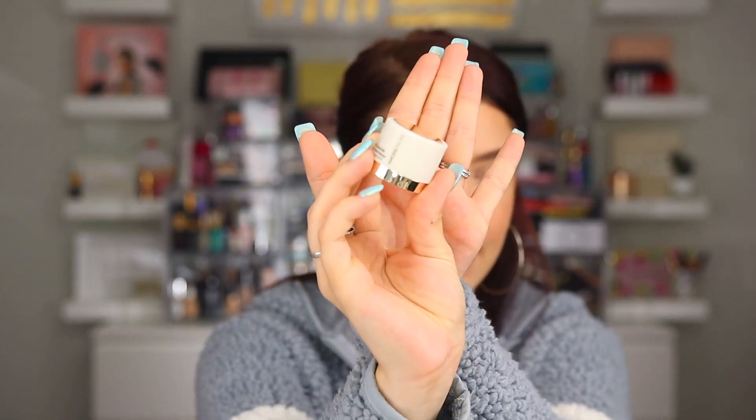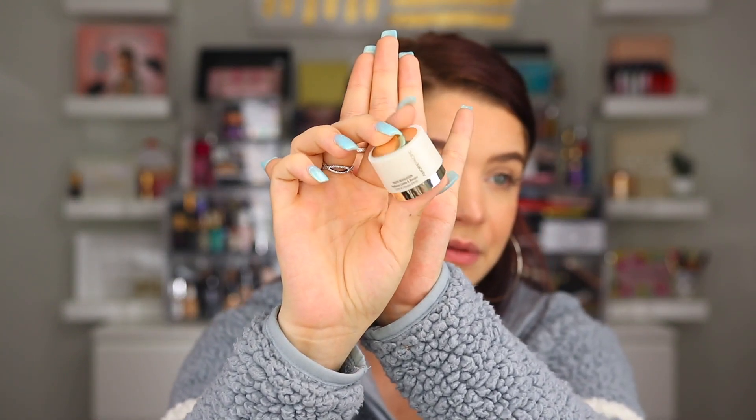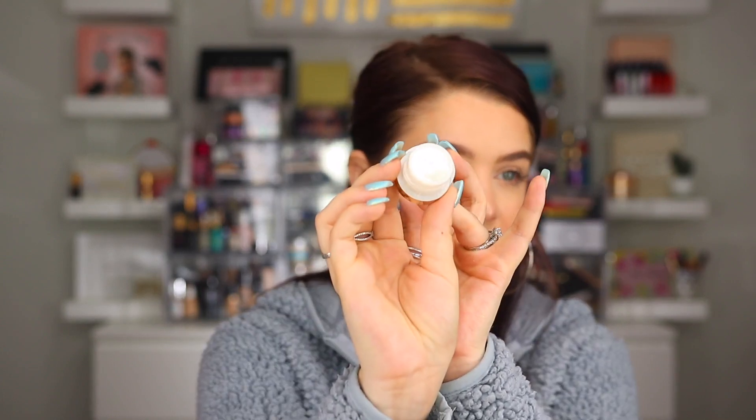Up next, from Amore Pacific, we have the Youth Revolution Radiance Cream and Mask. This is going to be a deluxe sample. It's a hydrating mask with no scent that can be worn overnight to focus on brightening skin by morning. It says this is a $200 product, so obviously you're getting a smaller version of it, but it is very pricey. I'd be curious to see how it works — for $200 I would hope it does something amazing. It looks like a sleeping mask.